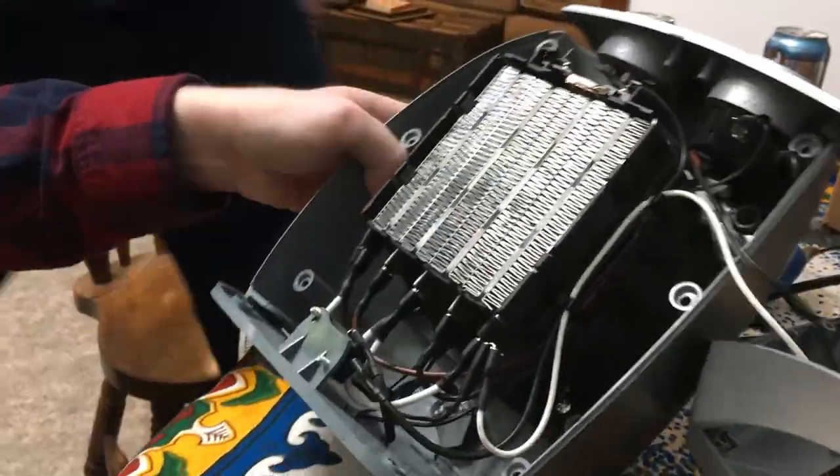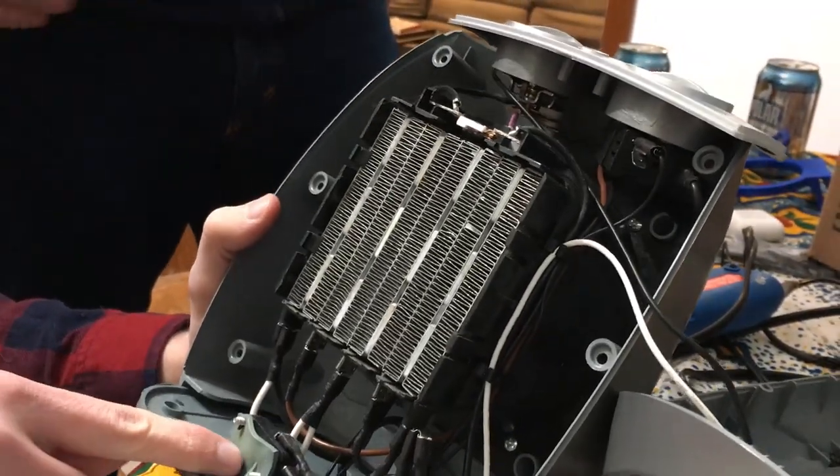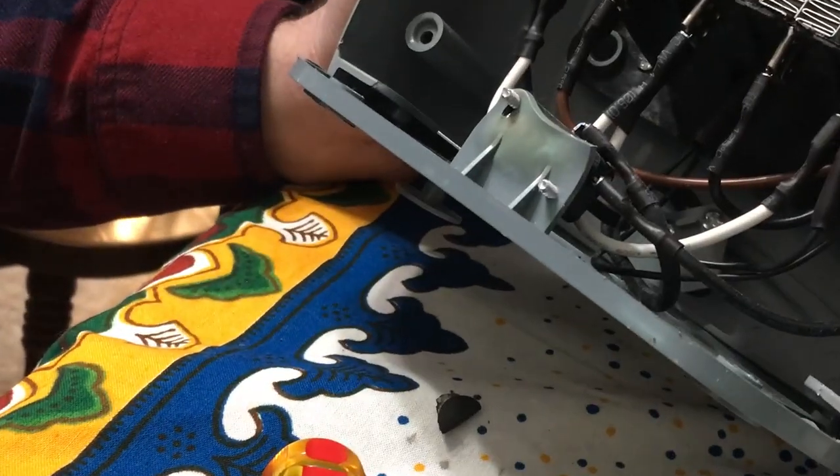I don't see anything converting it to DC, so they must be AC motors. Something happened on this switch. See how that plastic is? Looks like it may have got a little warm. What could have caused that?